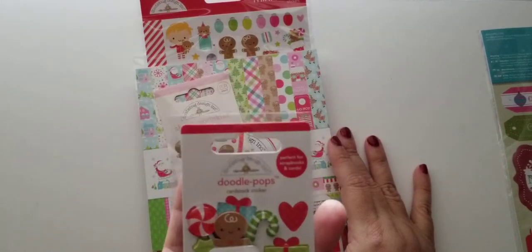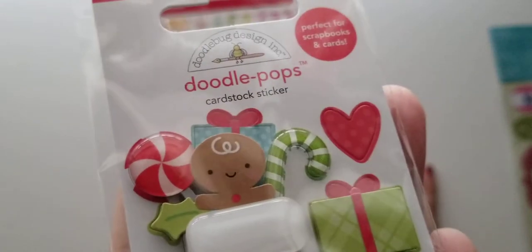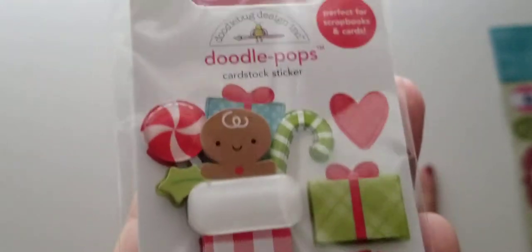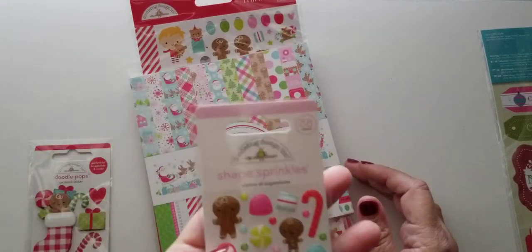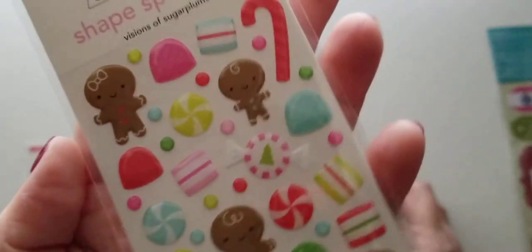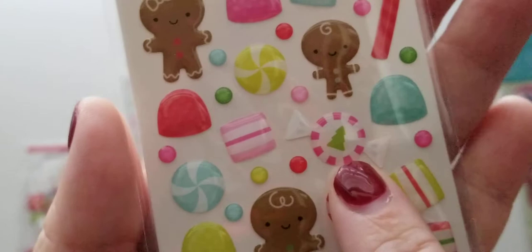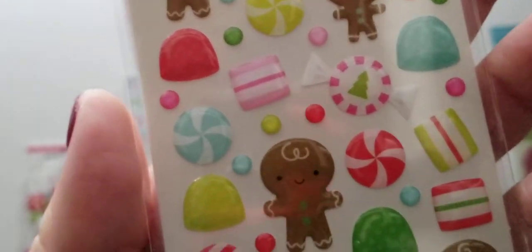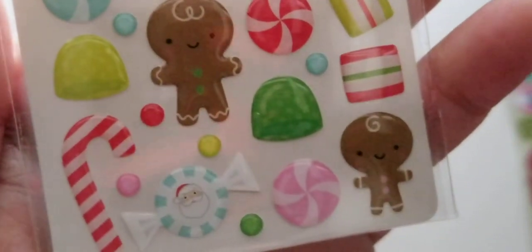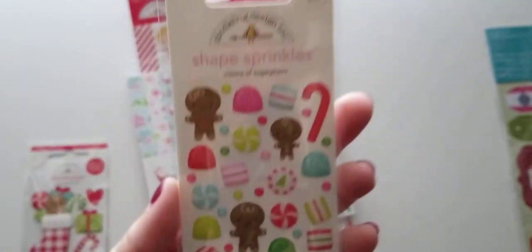So you get one of these little doodle pops — look how cute, that is adorable. And then you get these little stickers called shape sprinkles. Look at that mint right there, it's so teeny tiny. And those little jujube guys are adorable.